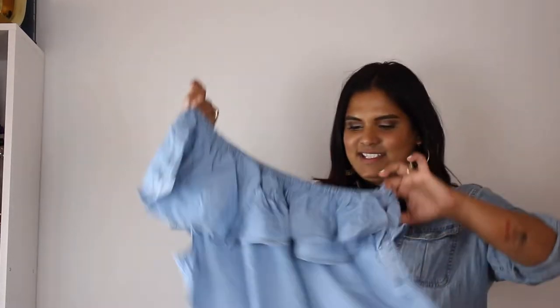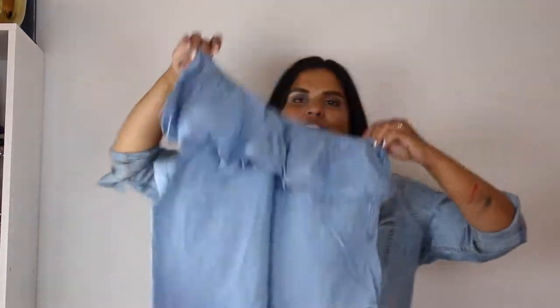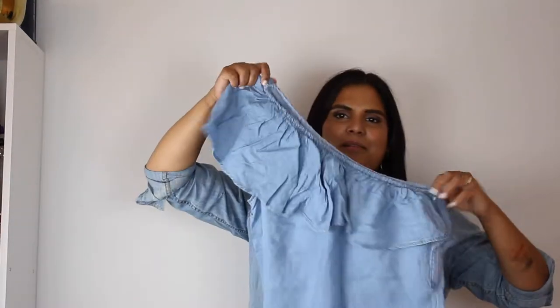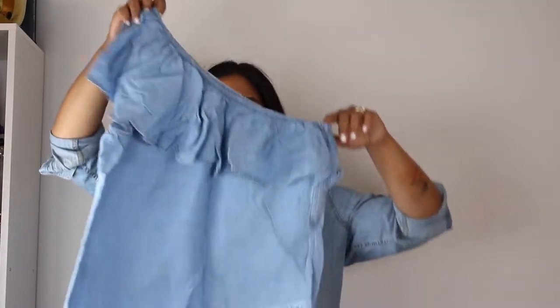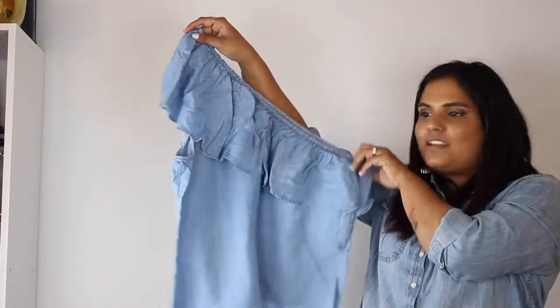The last top in this batch is a denim or chambray cold-shoulder style. I thought it was really cute but I think I'm going to return it because it's kind of cropped, and I don't like cropped shirts for my size — I just can't wear them comfortably. It is on sale though, so if you're interested I'll link it below.